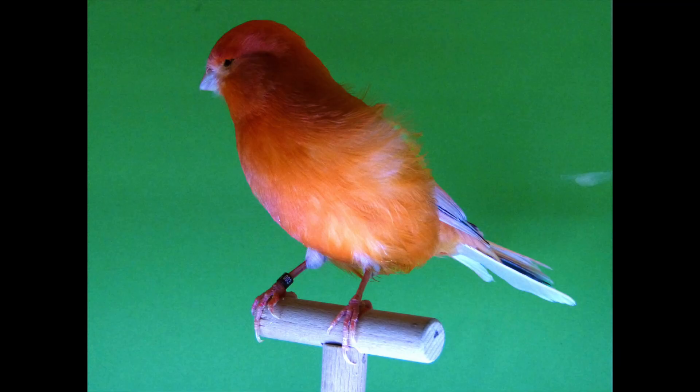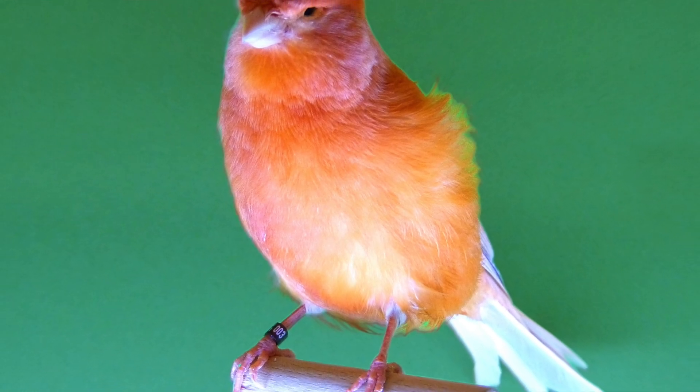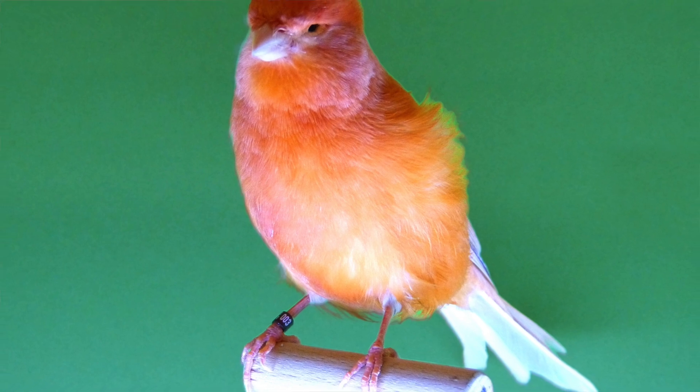Hi everybody, welcome back to OC Avery. Today under the spotlight we've got a very difficult, very hard to breed hybrid bird that has a mutation known as progressive greying. This particular bird has puzzled fanciers across the UK this season at the shows, so in today's video we're going to take a look at that and shine a bit of light on it.